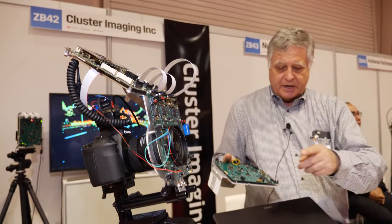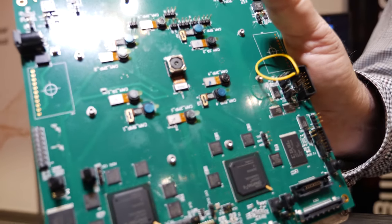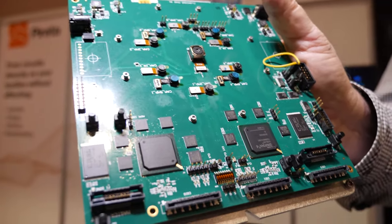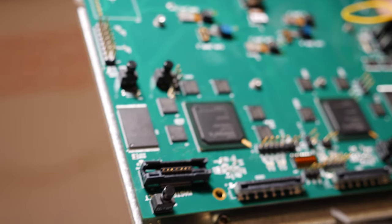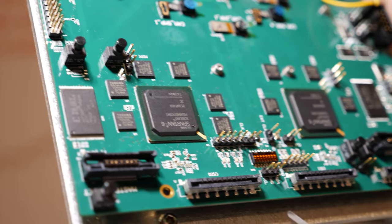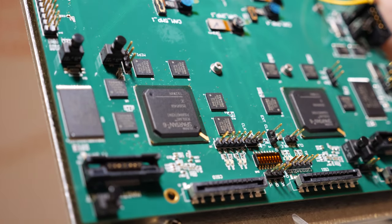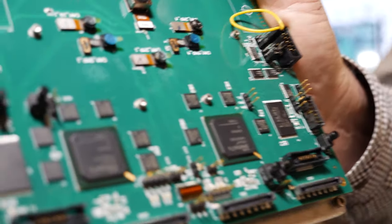One prototype is for DSLR and another is a mini version which does video, and this will be used for automotive. It could also be used for factory automation and security. Our target is automotive and we are better in terms of resolution than LiDARs and radars, and much cheaper.